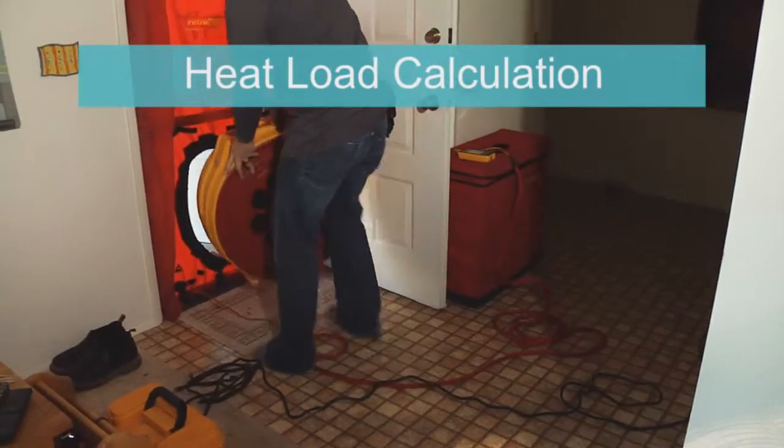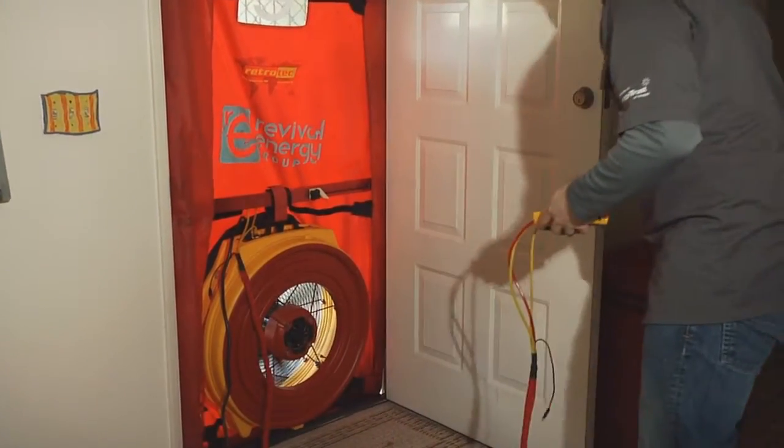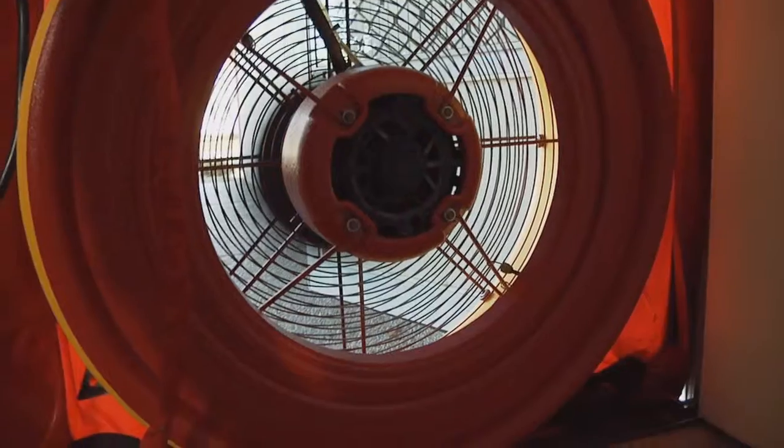Revival Energy Group performs a heat load calculation before every heating design, and they use the most accurate form for measuring it: the EPA recommended blower door test.